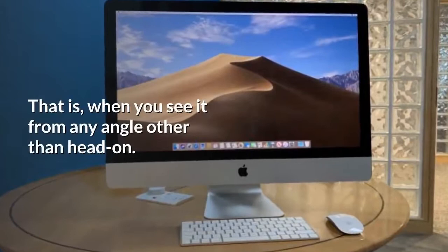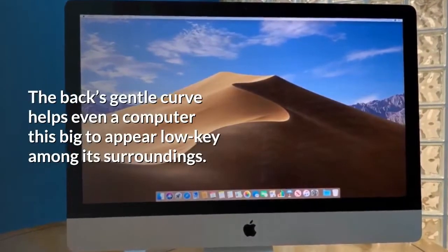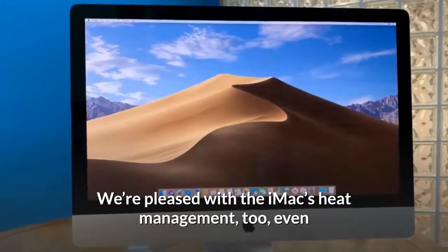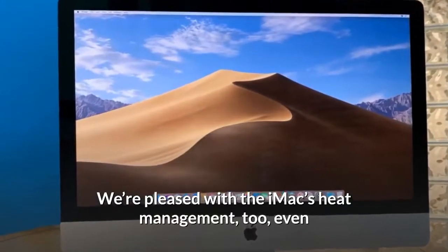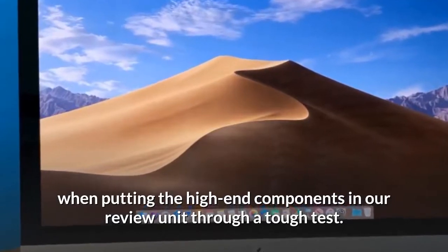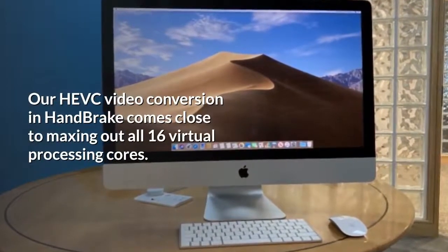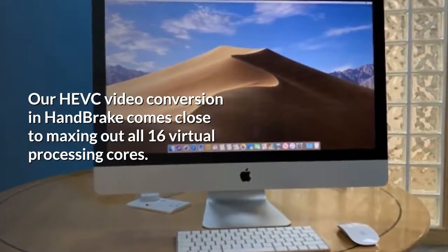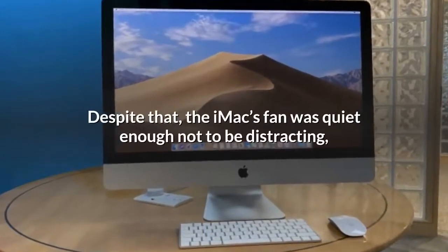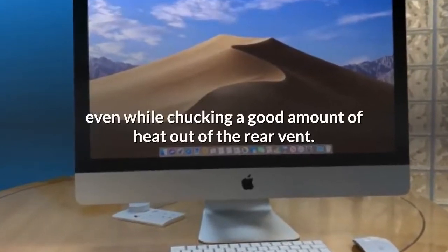When you see it from any angle other than head-on, the back's gentle curve helps even a computer this big to appear low-key among its surroundings. We're pleased with the iMac's heat management too. Even when putting the high-end components through a tough test — our HEVC video conversion in HandBrake comes close to maxing out all 16 virtual processing cores — the iMac's fan was quiet enough not to be distracting, even while chucking a good amount of heat out of the rear vent.